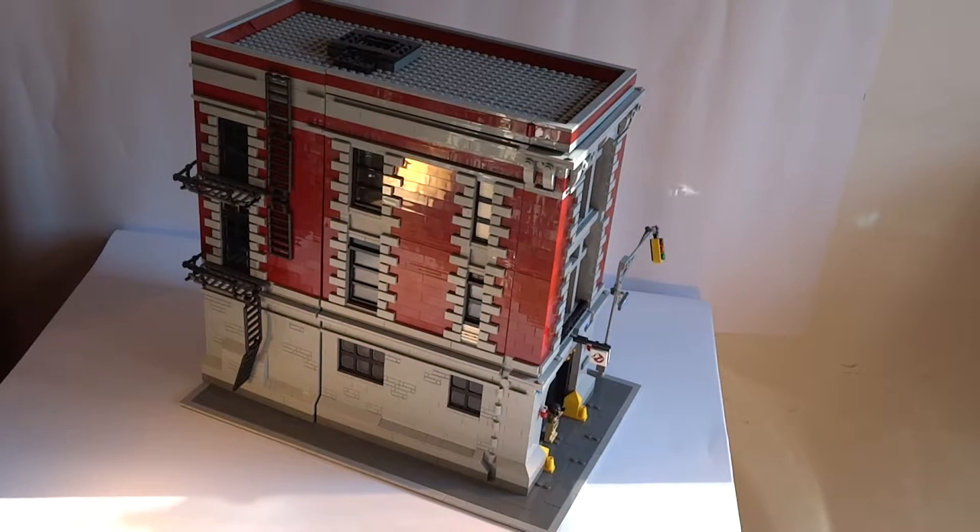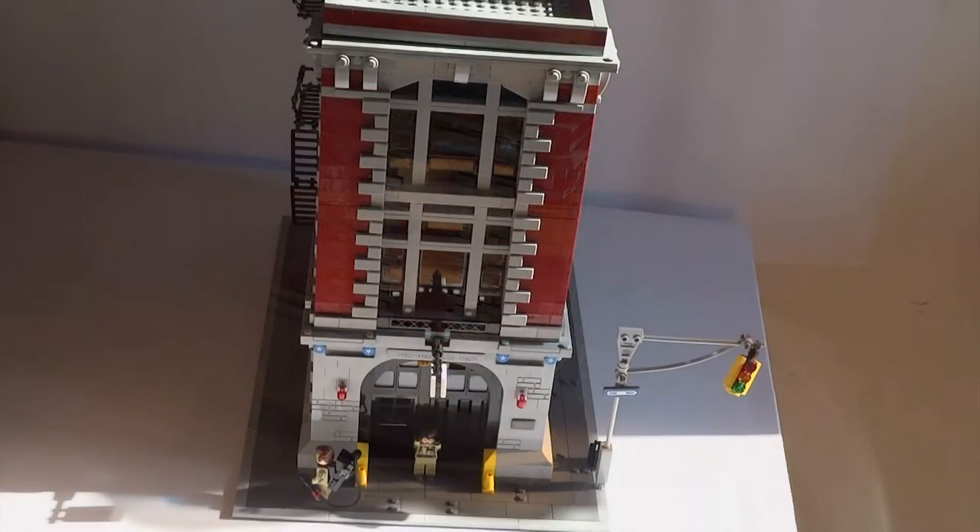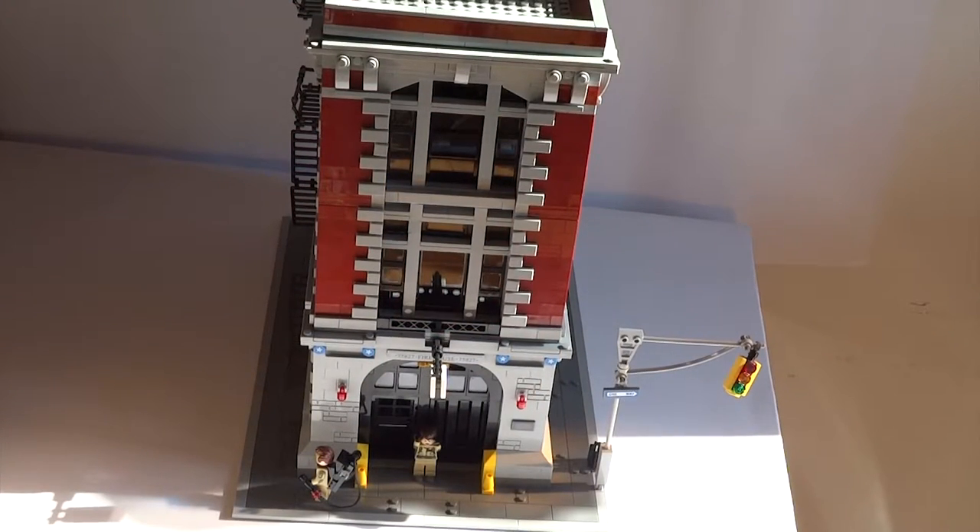Hello and welcome to a very special Geekiverse video, featuring the third largest LEGO set in existence, numbered 75827, Firehouse Headquarters, inspired by the Ghostbusters franchise.